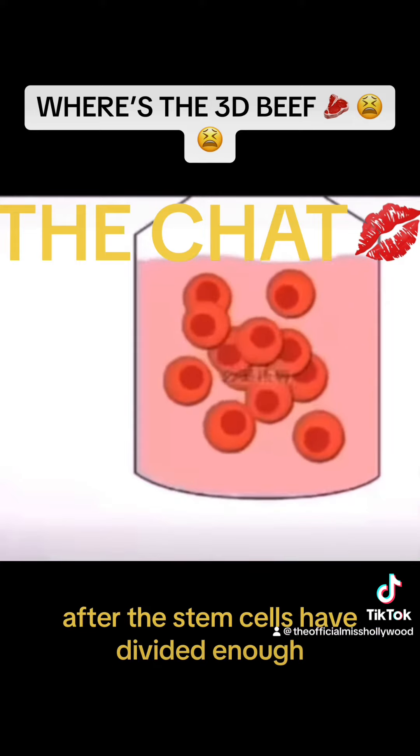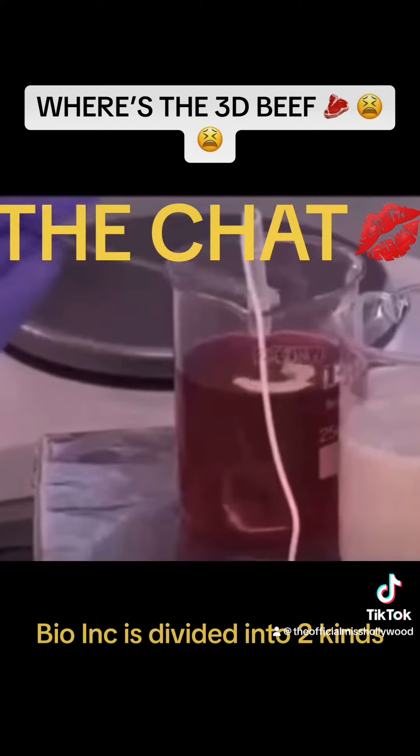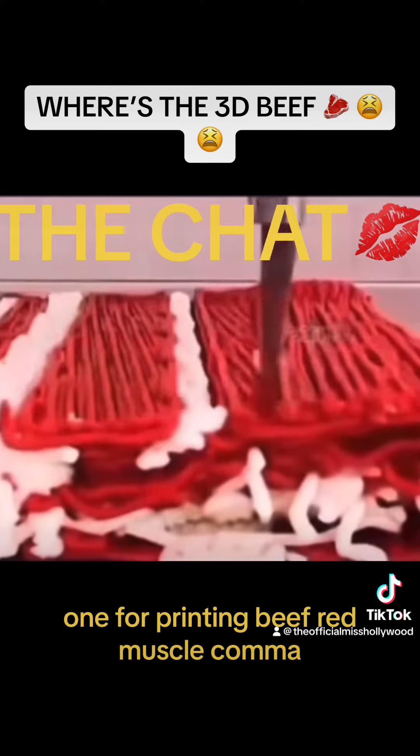After the stem cells have divided enough, the scientists will make the stem cells into something called bioink. Bioink is divided into two kinds: one for printing beef white fat, and one for printing beef red muscle.